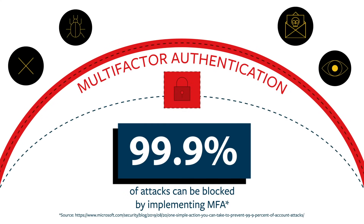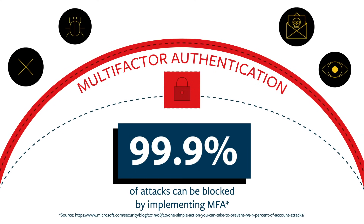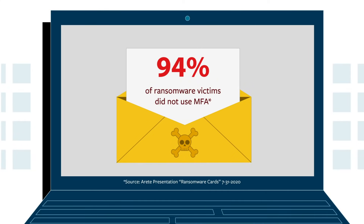In fact, 99.9% of account compromise attacks can be blocked by implementing MFA, and all too often, ransomware victims were not using MFA before their compromise.